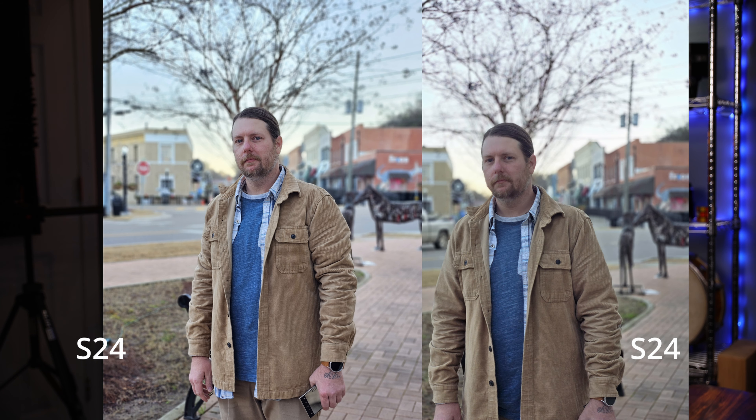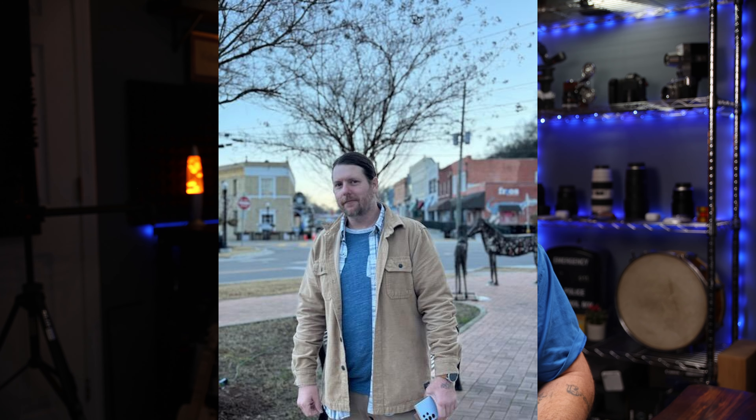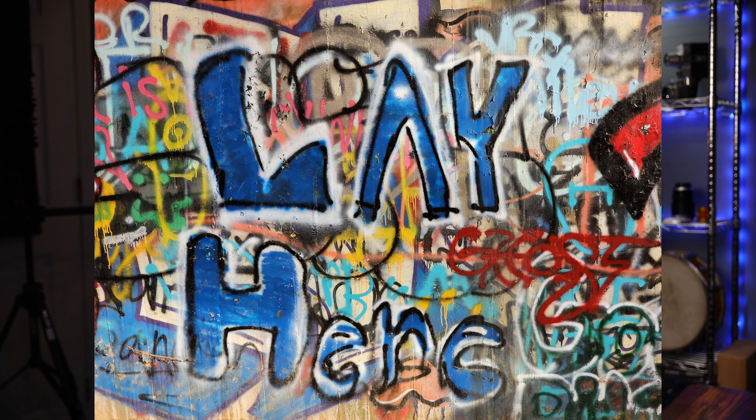Here are a few comparison shots between the two and I even tried to throw a curveball and include the iPhone 15 Pro Max 5 times telephoto, but by the time I got that into my computer it had been compressed and compressed — we'll just forget that even happened. The main camera is still 200 megapixels.